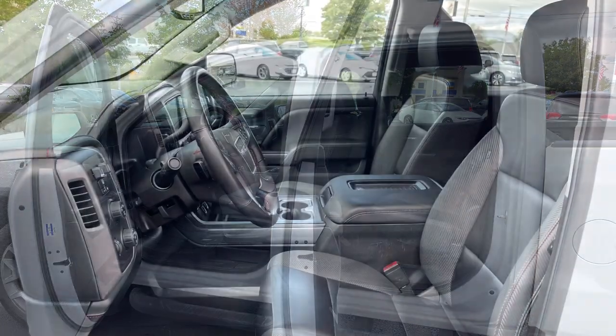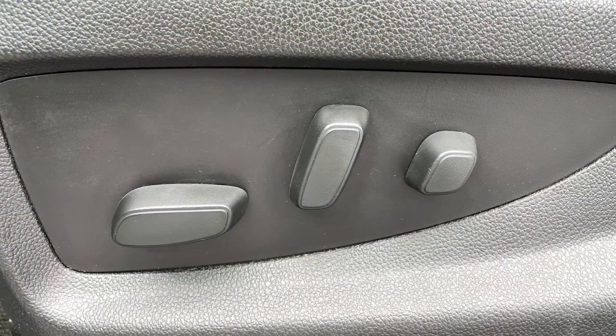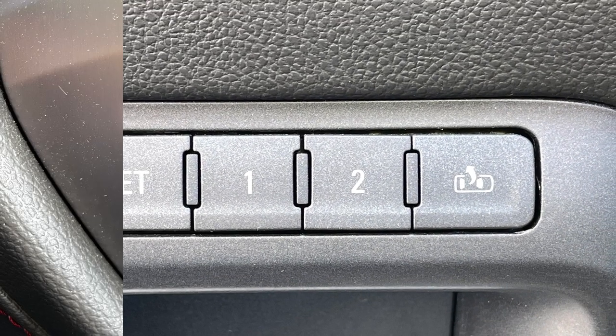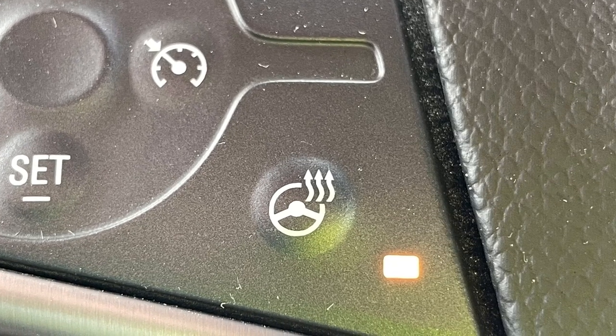Just open the door to a roomy cabin featuring leather covered bucket seats with 10-way power adjustments including lumbar support for the driver and front passenger, with the driver also getting two-way memory settings. These two seats are also heated and the driver is treated to a heated steering wheel as part of this particular truck's optional premium package.